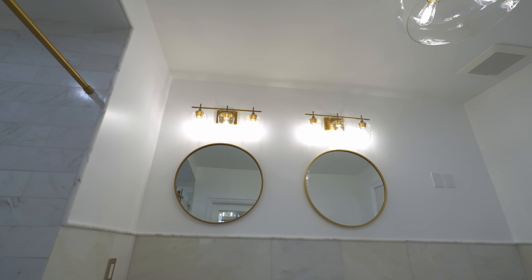For practical lighting, we installed vanity lights around the mirrors, providing ample illumination.